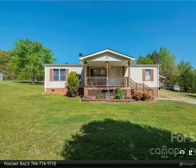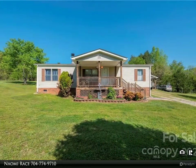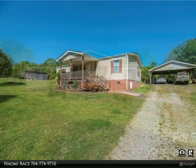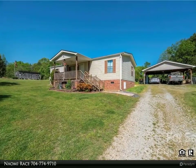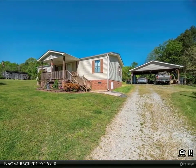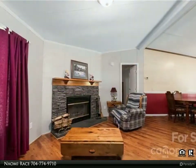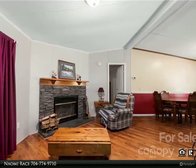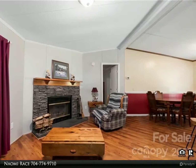This Realty One Group Select property video is presented by Naomi Race. Nestled down a long gravel drive on a great lot, you will find this three bedroom, two bath home on 2.4 acres with a great workshop and separate storage shed. The covered front porch and back deck make for easy entertaining or relaxing. Two large two-car carports will keep the sun off your vehicles as well.